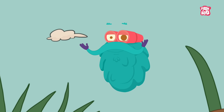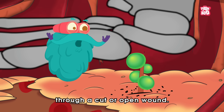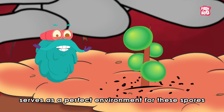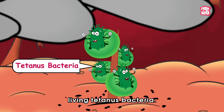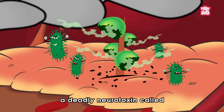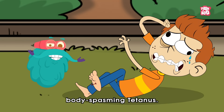When these spores manage to enter our body through a cut or open wound, the low oxygen condition of our body serves as a perfect environment for the spores to germinate and produce living tetanus bacteria. In the process, the spores also release a deadly neurotoxin called tetanospasmin, which is responsible for causing the body-spasming effects of tetanus.